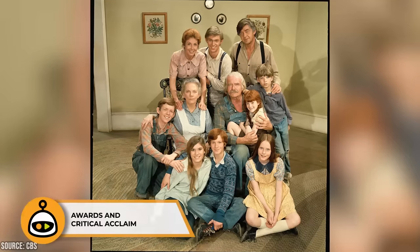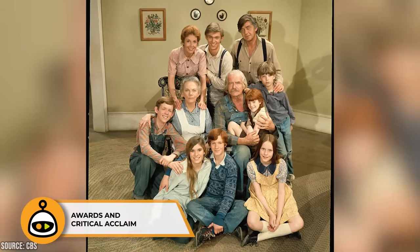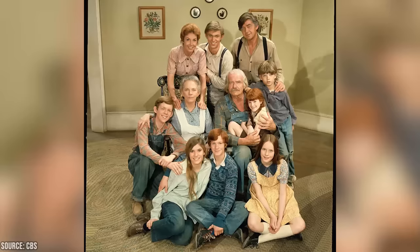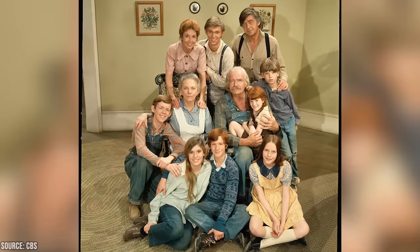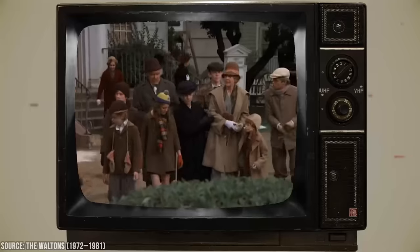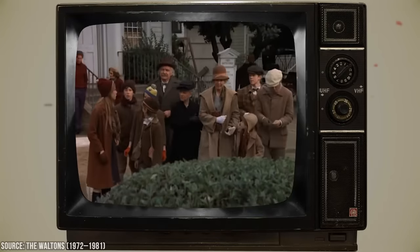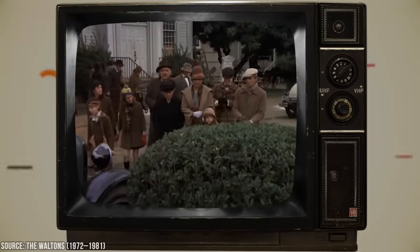The Waltons received critical acclaim and garnered several prestigious awards during its run. The series won multiple Emmy Awards for Outstanding Drama Series, cementing its place as one of the most beloved and respected shows of its time. The accolades were a testament to the quality of the writing, acting, and overall production, and they solidified the show's lasting legacy in television history.